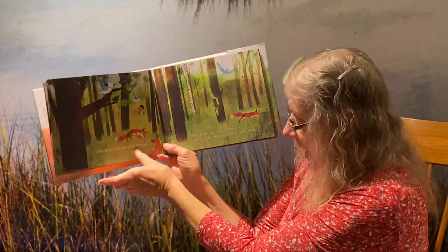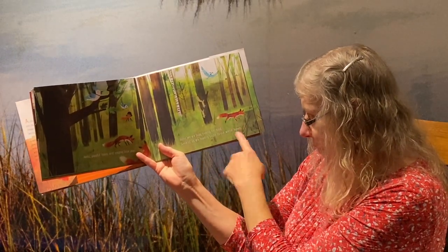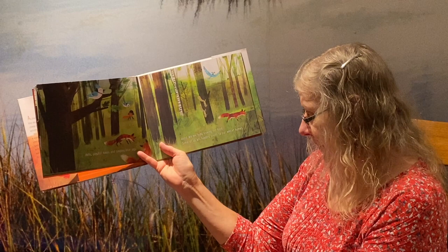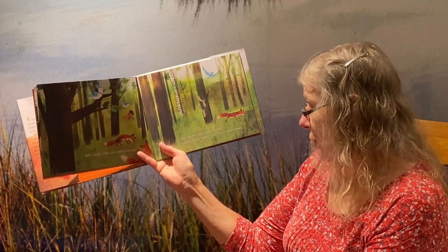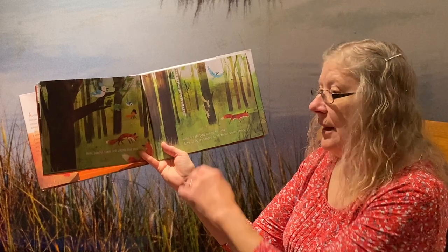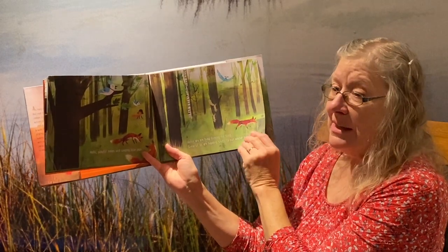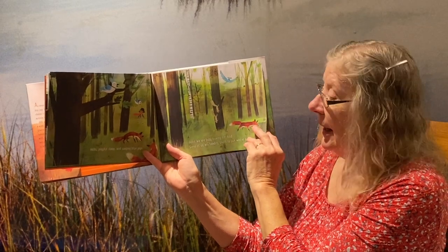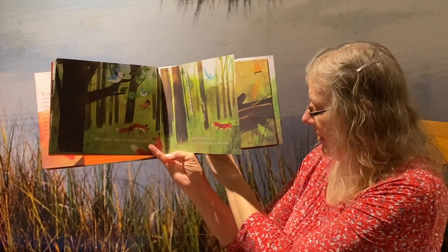Hello, playful foxes and singing blue jays. Hello — we are busy looking for food. Some of us are heading south to our winter homes. And that's called migrating. Some animals stay and adapt, and some animals move south — and that's migrating.